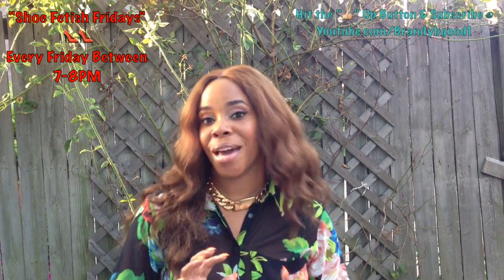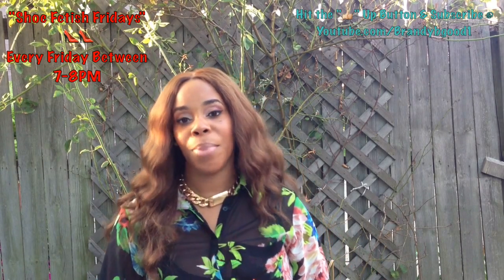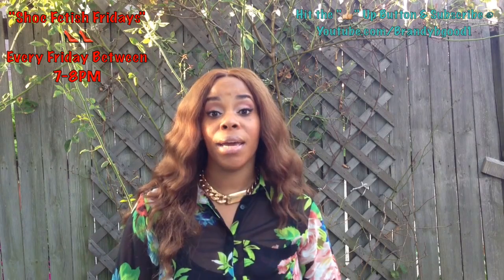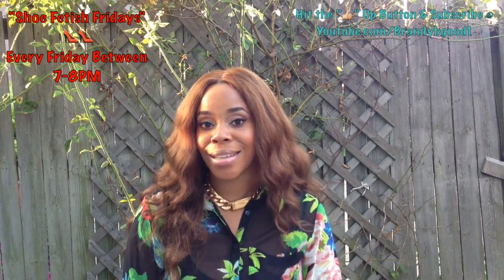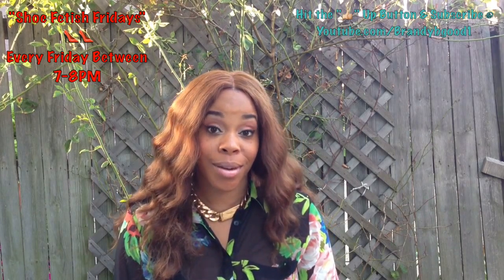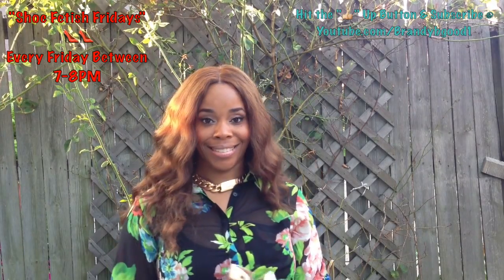Ladies, thank you so much for joining me for the third edition of Shoe Fetish Fridays. I am so excited. I've been getting a lot of feedback and comments from you ladies about these shoes. Don't forget — if you are a business owner or a boutique that would like for me to feature your shoe, please feel free to comment below or email me at the information below so your shoe can be featured on Shoe Fetish Fridays. I will see you soon. Bye, loves. Make sure to stay tuned each Friday, ladies, between 7 and 8 p.m. for Shoe Fetish Fridays. Thank you.